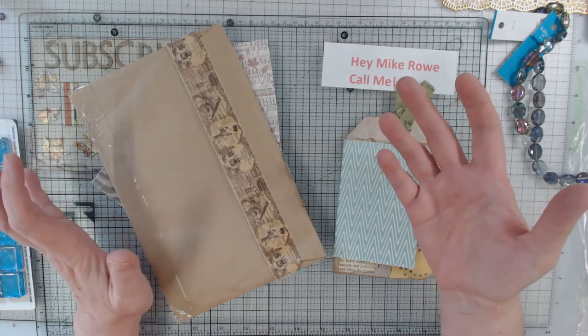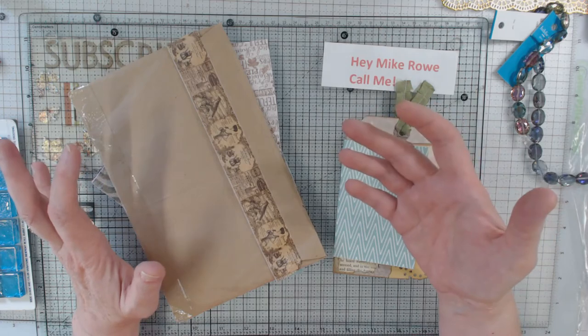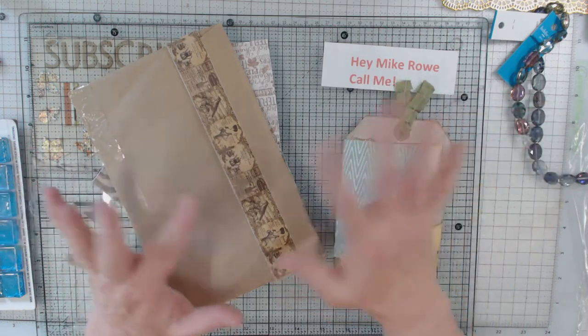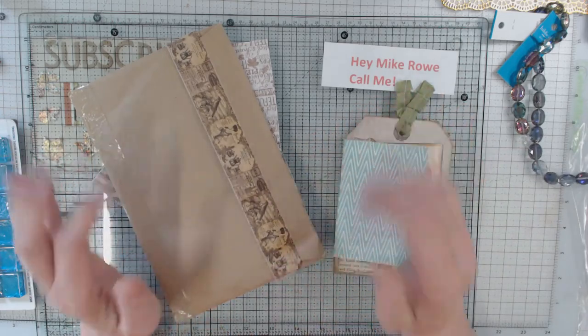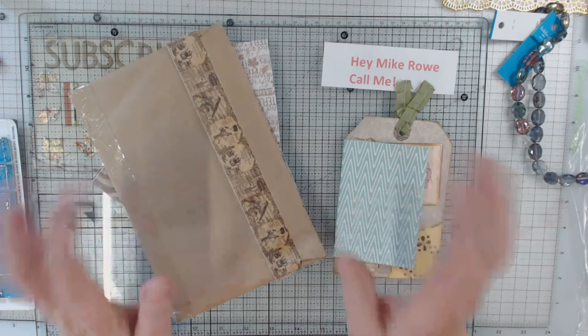I actually sent her closer to 40 napkins, and it took me a little bit of time to separate them. So whoever you are out there, fellow, we thank you. It really made our day for her to tell that story that someone did something nice.